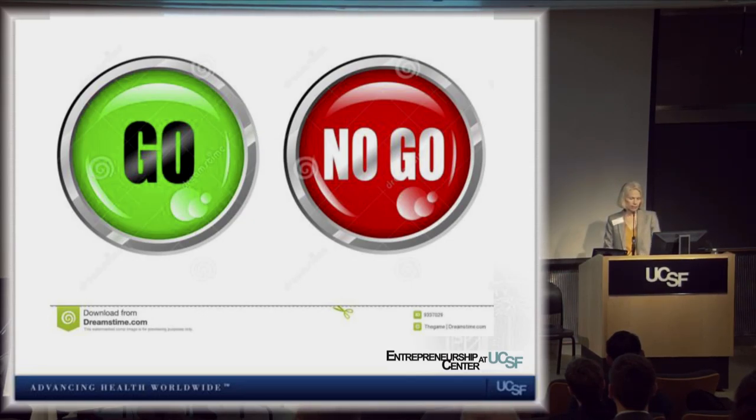Lean Launchpad is a very powerful technique taught around the United States. Wherever you are, I encourage you to find a way to get into this program and test your value proposition, making sure you have the right business focus.